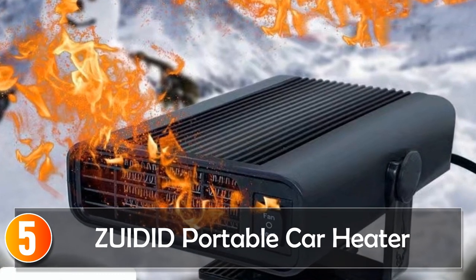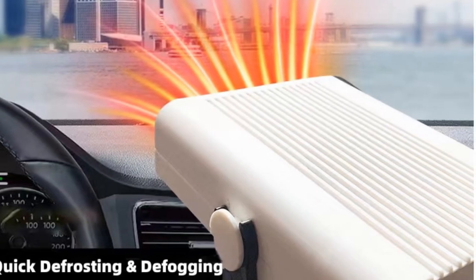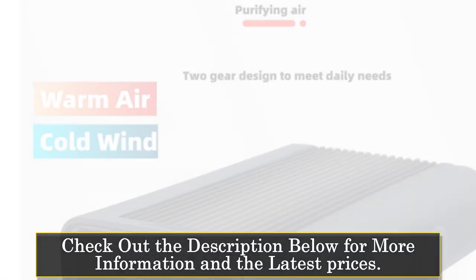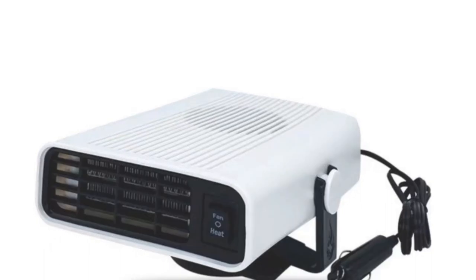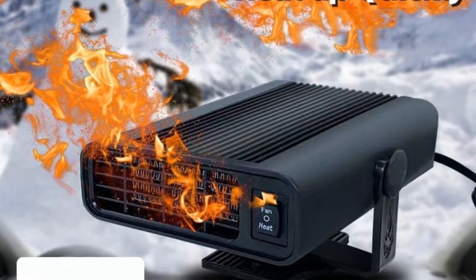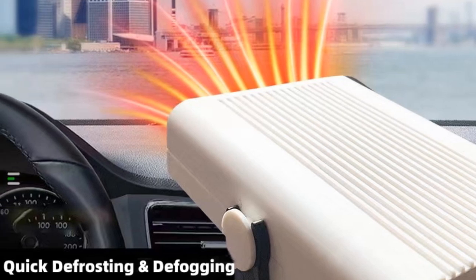Starting at number 5, the Zweeded Portable Car Heater. The Zweeded Portable Car Heater is a compact and lightweight heating device designed to provide warmth and comfort during cold weather. With its ABS construction, this car heater is durable and heat-resistant. With a voltage of 12V, this portable heater is compatible with most standard car power outlets. It has a compact size, measuring 8 cm x 10.5 cm x 14.5 cm, making it easy to place in your car without taking up much space.